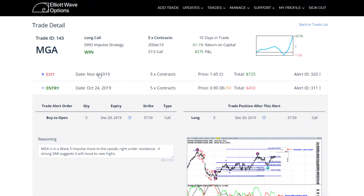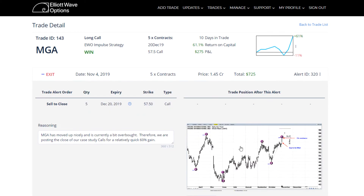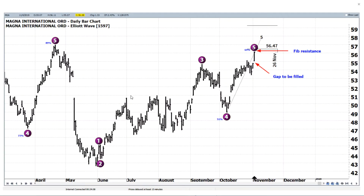The exit was on November 4th and we can show the chart here of the exit. Note that we had a big move to the upside — everything moved as planned. But note that we did exit before we hit the Wave 5 target. So the question may be: why did you exit before you hit the target?